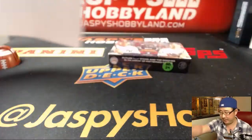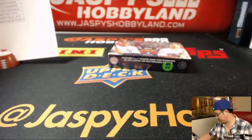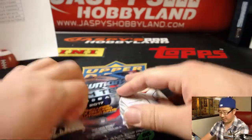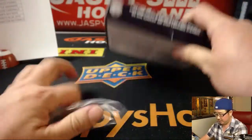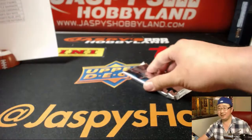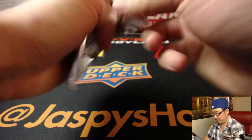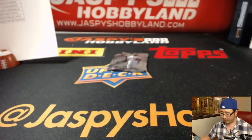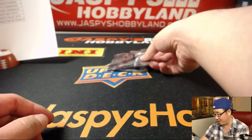Good luck everybody. We've seen some nice pulls out of here. I love these 10 Buck Breaks because think about it — low risk, super high reward. And for High Tech, because there's so many parallels and variations and patterns and whatnot.